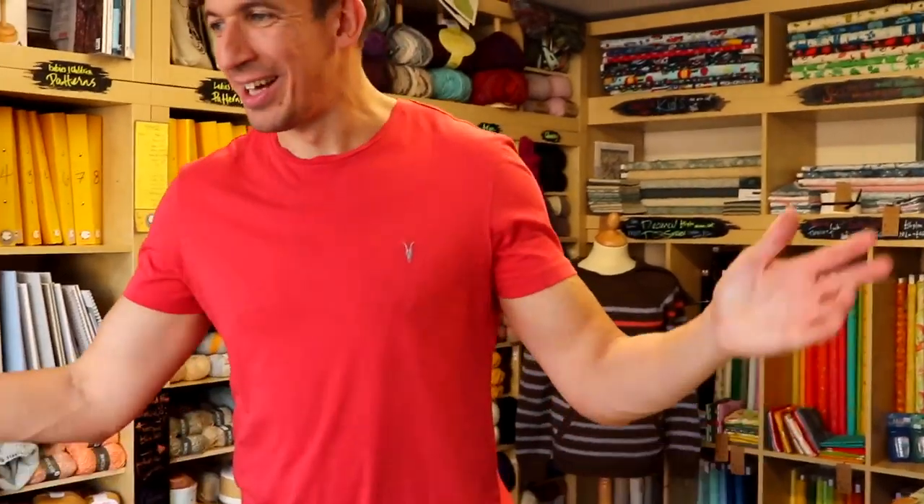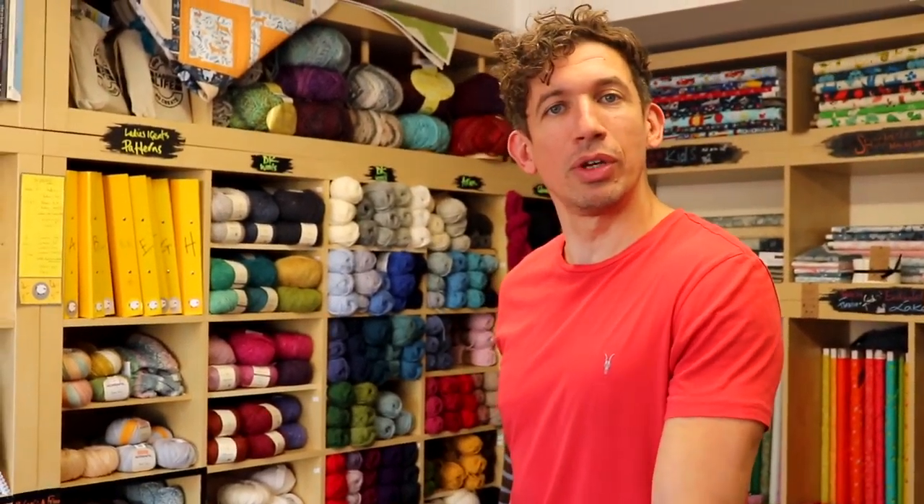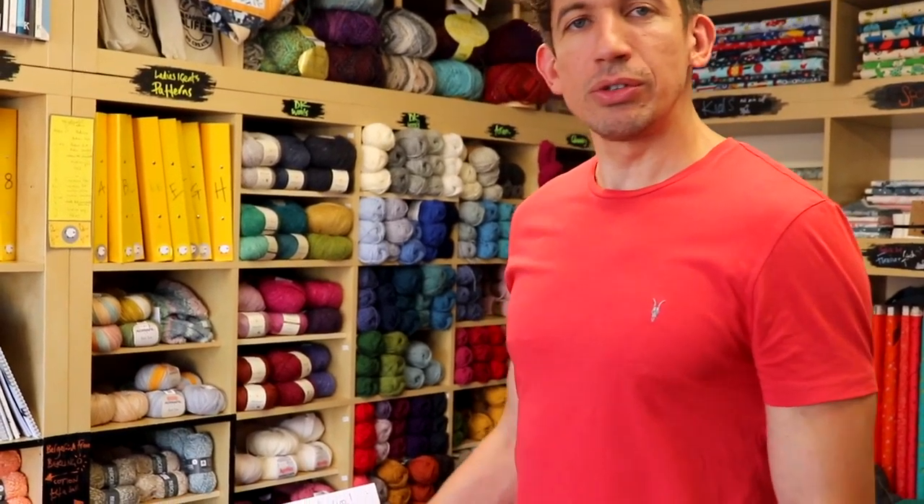Hey Anya, come on in. We thought we'd do something different today for Woolly Wednesday — here's our shop. Because I don't think we've ever shown you the shop, have we? No, we've not done a proper tour. You've seen it in the background. So rather than sitting down doing a normal Woolly Wednesday, we thought, let's show you the shop. This is the shop.